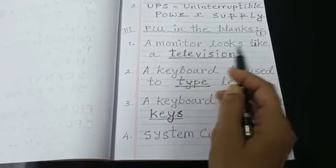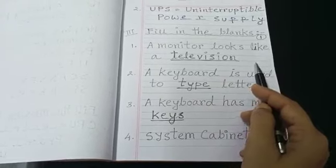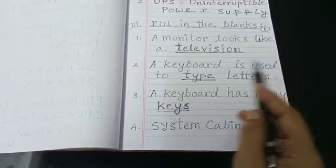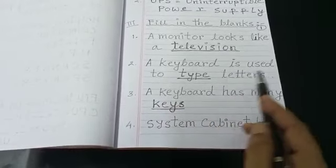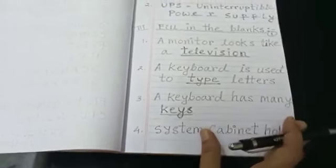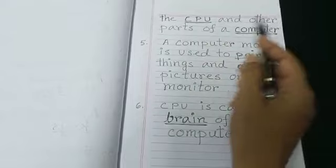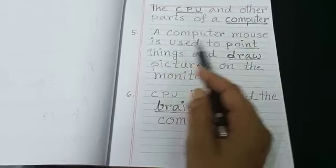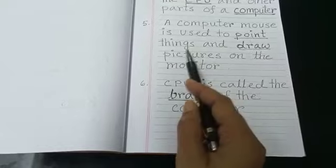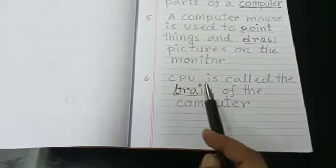Fill in the blanks. A monitor looks like a television (you can write TV also). A keyboard is used to type letters. A keyboard has many keys. System cabinet holds the CPU and other parts of a computer. A computer mouse is used to point things and draw pictures on the monitor. CPU is called the brain of the computer.